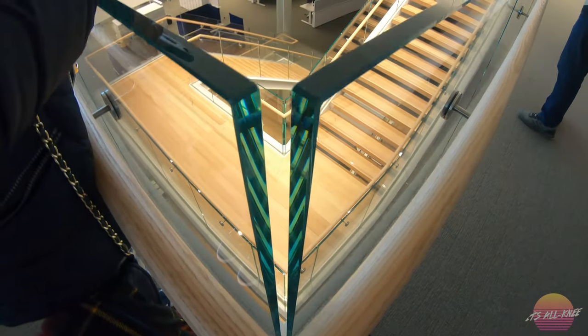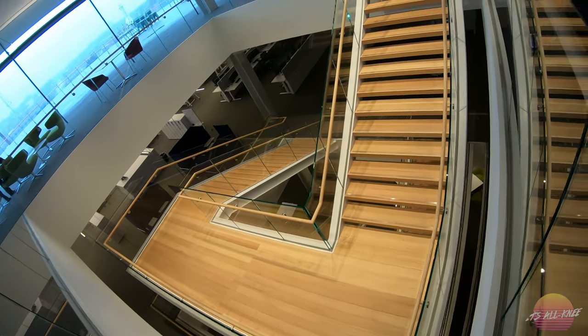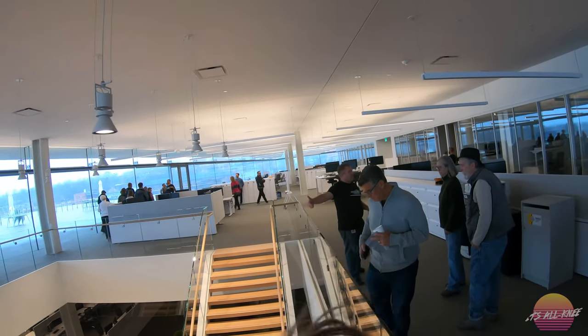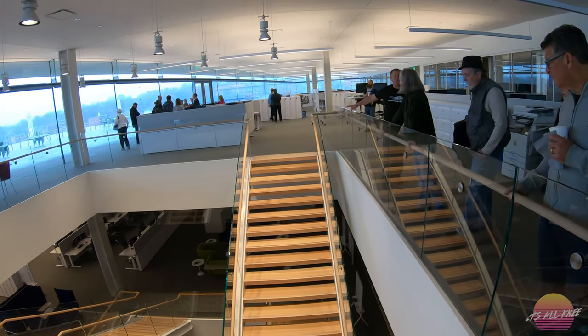You said all the offices are on the inside — this is the office here. So this staircase here is pretty cool. This is the floating staircase.